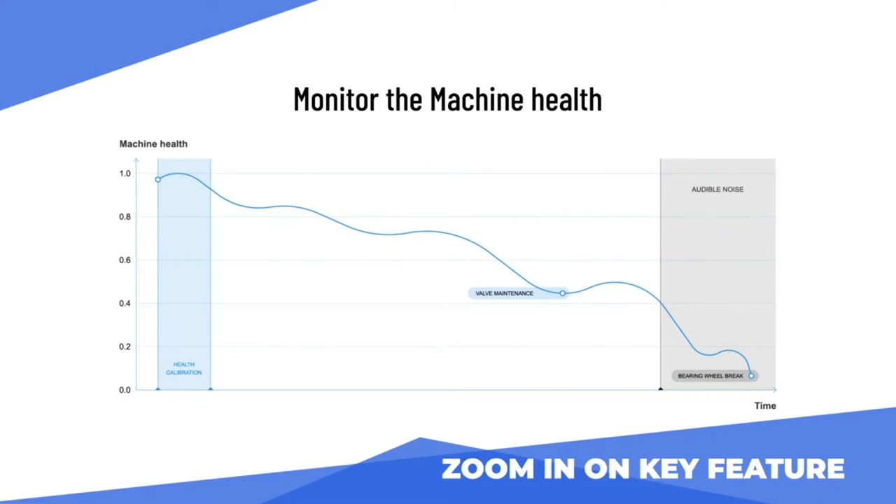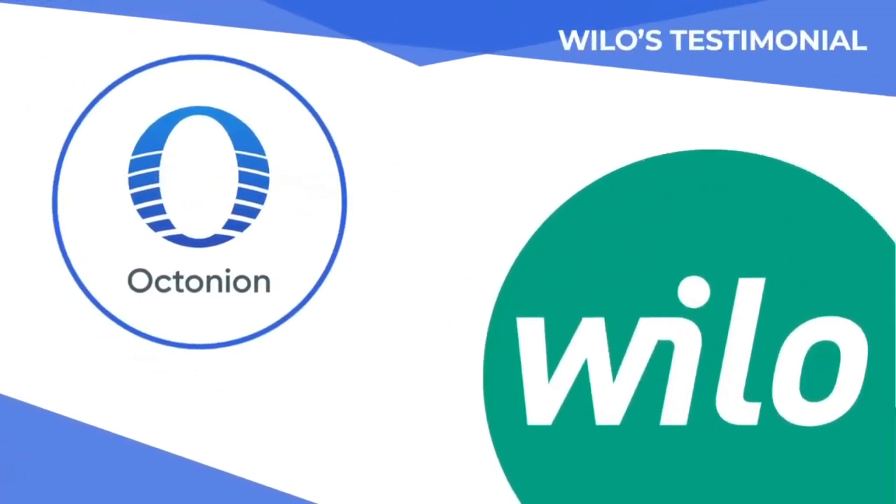Let's see how this indicator is used by one of our customers. The Willow Group is one of the world's leading premium providers of pumps and pump systems for the building services, water management, and industrial sectors. Willow's innovative solutions, smart products, and individual services move water in an intelligent, efficient, and climate-friendly manner.